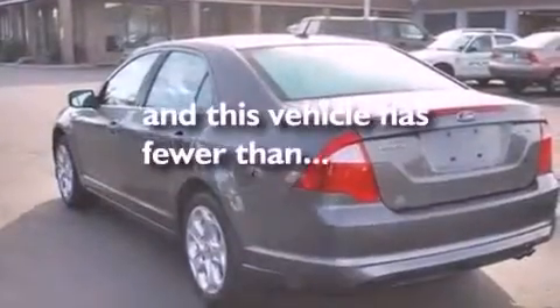Also included are 17-inch wheels, a security system, an anti-lock braking system, front and rear reading lights, and this vehicle has less than 33,000 miles.